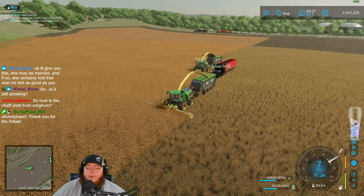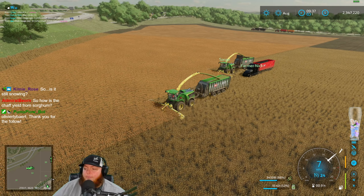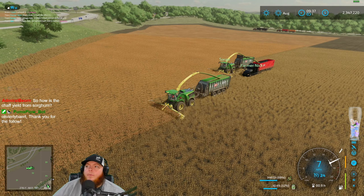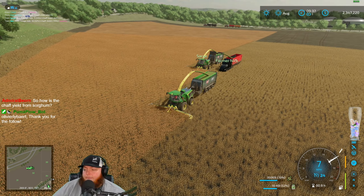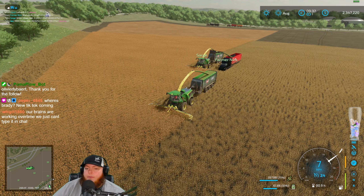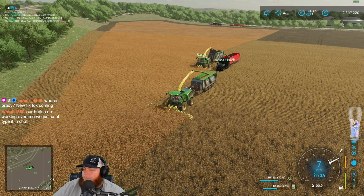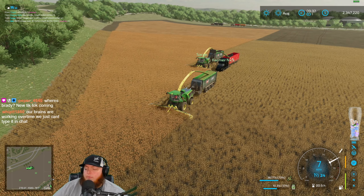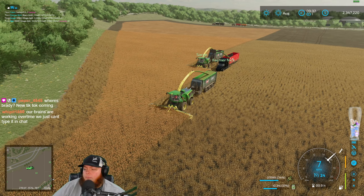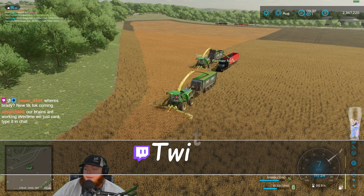Chaff yield from sorghum is pretty low, but that's okay. We're up to 1.2 in the bunker with a little extra in the front, though there was grass in there to start too. We've done almost a million pretty much. Where's Brady? New TikTok? I mean, what are we making a TikTok out of this?